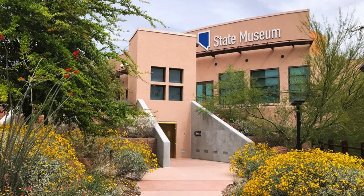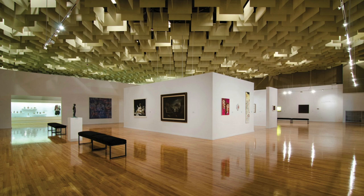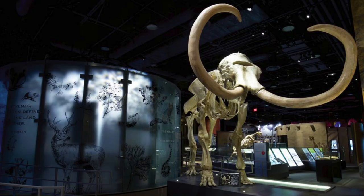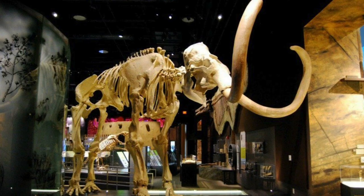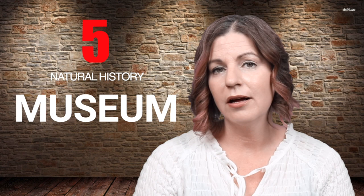Number four: Nevada State Museum. Located at the Springs Preserve, the Nevada State Museum works to advance the understanding of the history, prehistory, and natural history of Nevada. With everything from Nevada State fossils to historic Las Vegas glitz and glamour, traveling exhibits ensure that each trip to the Nevada Museum is a new experience for new and returning visitors.